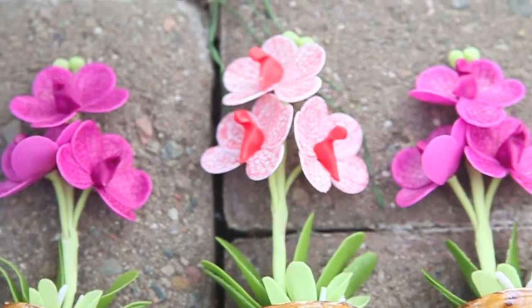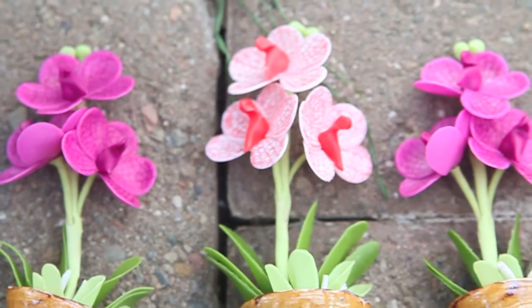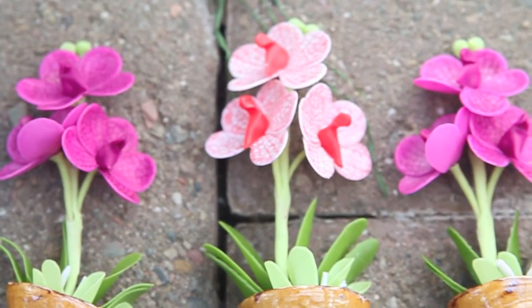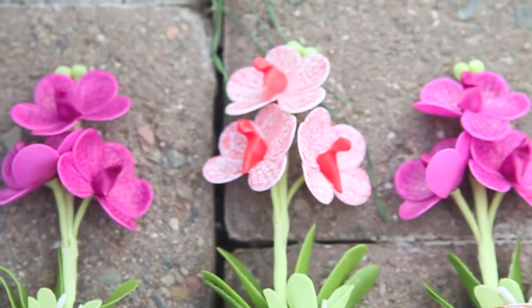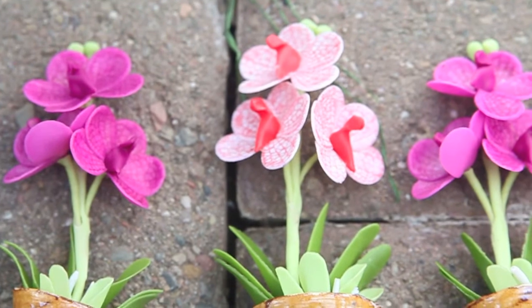Happy Friday, guys! I took the day off from work to go to an orchid show in Stockton. And it was actually pretty small, but the orchids that were at the contest were really, really pretty.